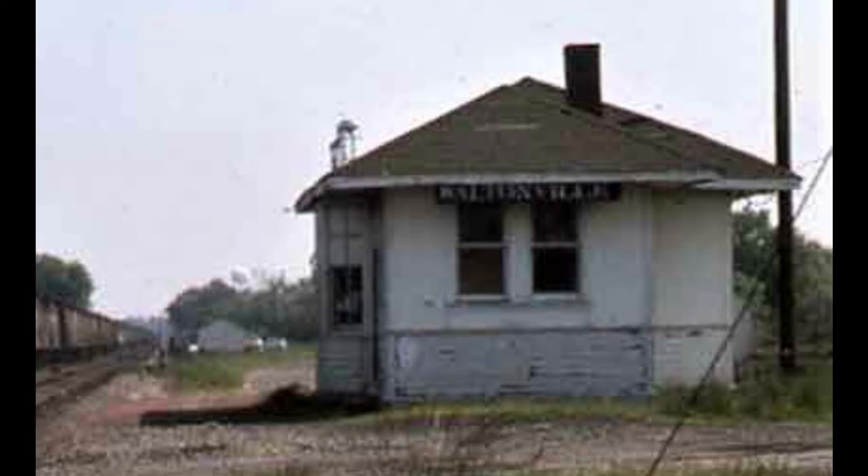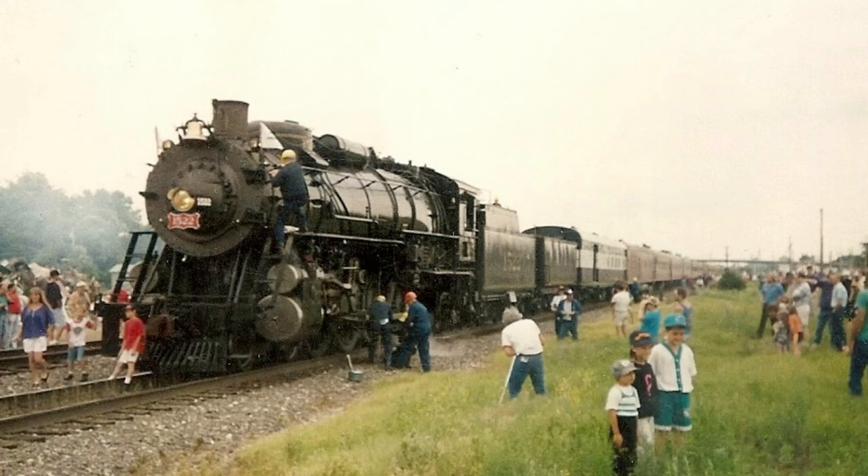There are also rumors of BNSF running intermodal trains again on the Beardstown Sub. There is a possibility of an intermodal facility being built in Memphis, Tennessee next year, which could bring intermodal trains back. I'm really hoping this happens because the BNSF Beardstown Sub is unfortunately a dying breed. Also, that old depot in the photo suggests passenger trains may have run on the Beardstown Sub — there is even a photo of a CB&Q passenger train taken in Centralia heading southbound toward Waltonville.